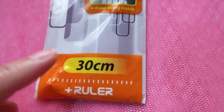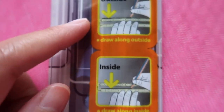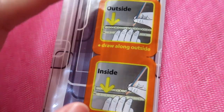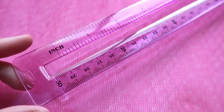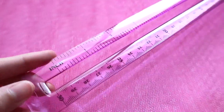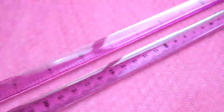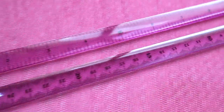The next item from Y Plus is a 30 cm ruler with inside and outside edges. I bought it because of these two unique features. It's a clear purple ruler — not pink, purple. This is the outside and this is the inside: 11 inches and 30 cm. I really like this kind of ruler.